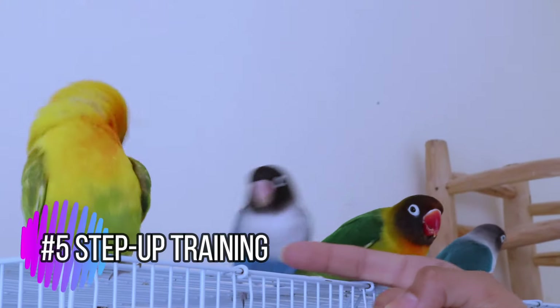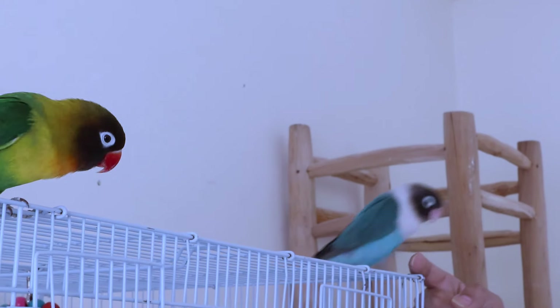Step-up training — once your lovebird is comfortable with target training, teach them to step up onto your finger or hand. Be patient and reward them with treats for their progress.